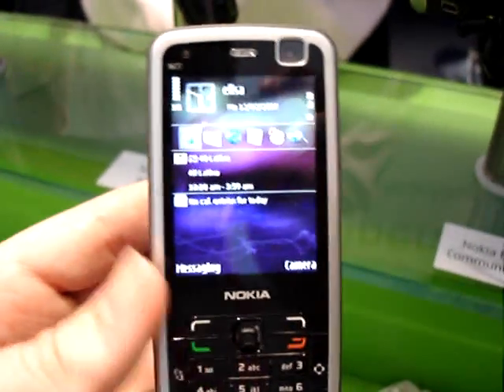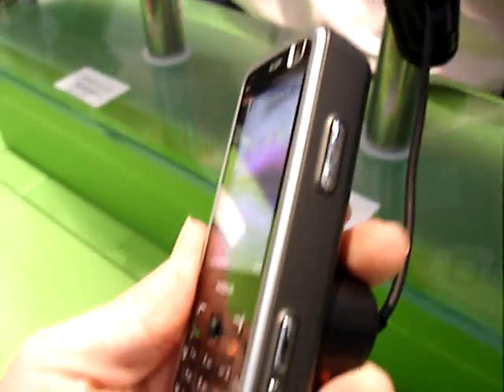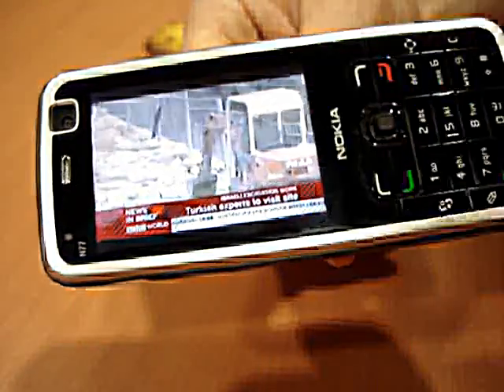On the side of the device we can see a camera capture button and a TV button. On the back there's the 2 megapixel camera.